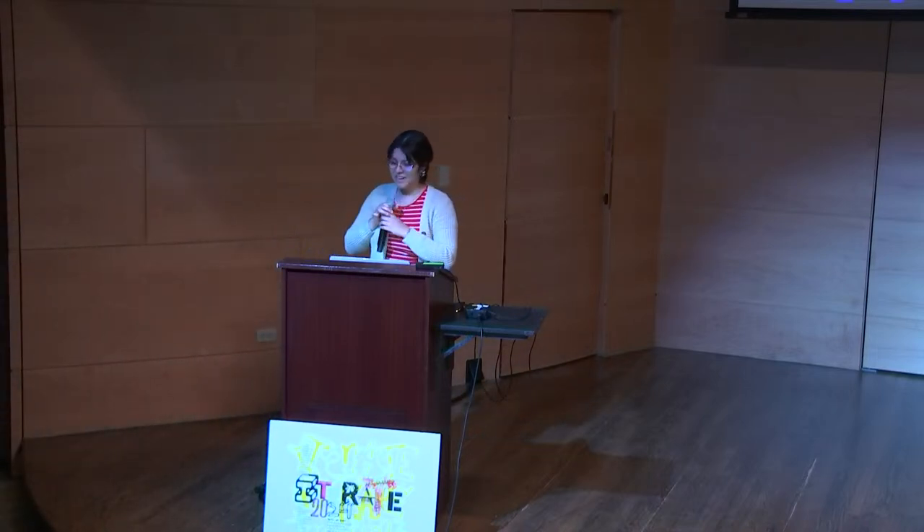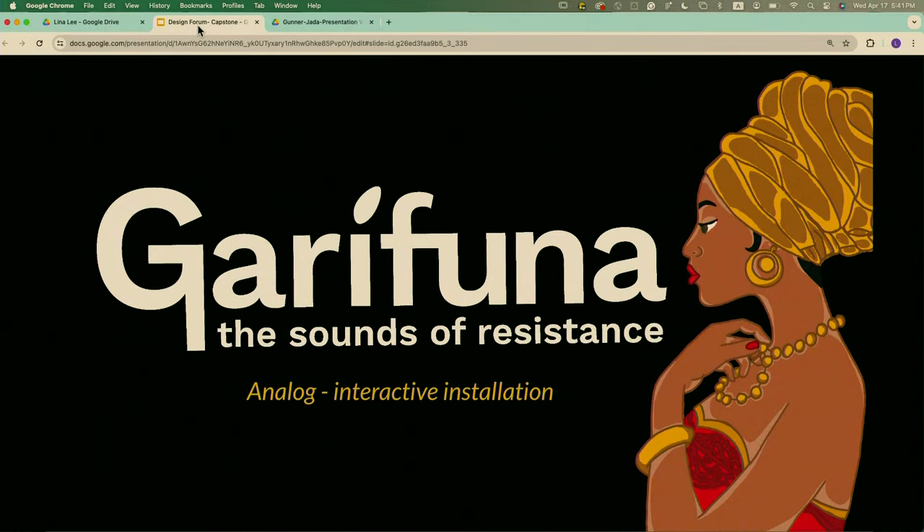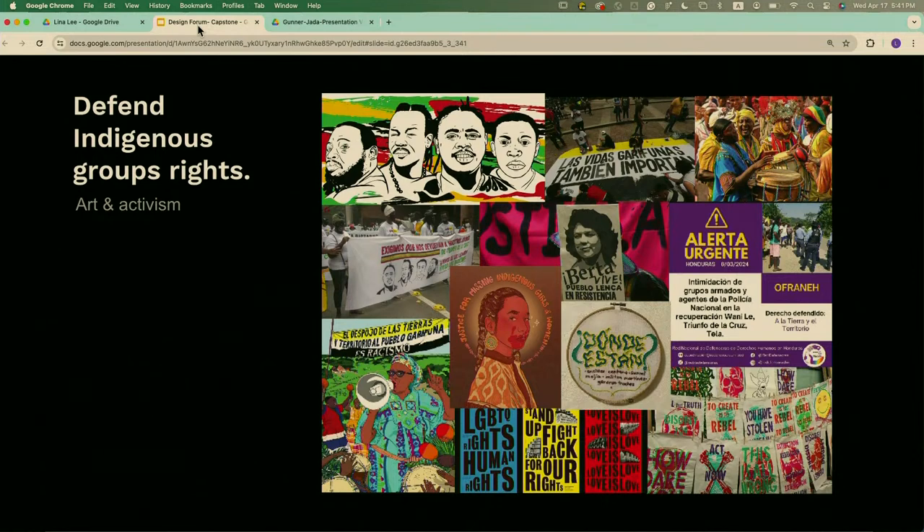Hi, I'm Claudia. For my capstone project, I'm focusing on culture and connection through sound. My project is called Garifuna: Sounds of Resistance. It's an analog and interactive installation that gives visibility to one of the richest cultural groups in all of Honduran history. I was inspired by activism and art and mixed them together — the purpose is to spread awareness of the reality of indigenous groups in different Latin American countries.